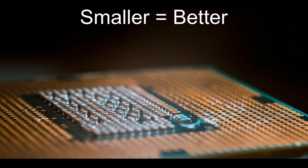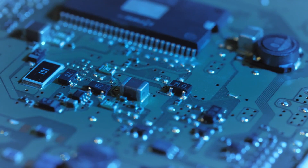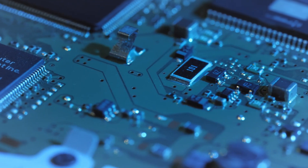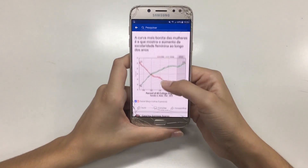What if I told you smaller CPUs are better? This might come as a shock to some of you. You may be thinking that with a larger CPU, more cores can be packed into it and more of basically everything, and it would definitely lead to increased performance — but you are wrong.